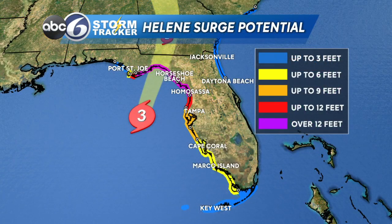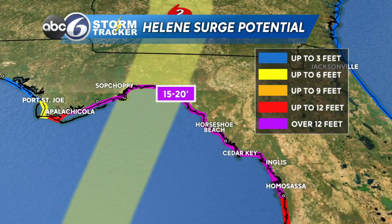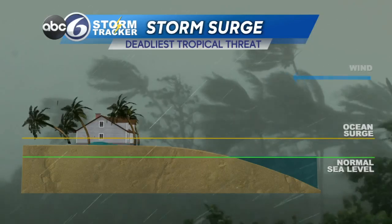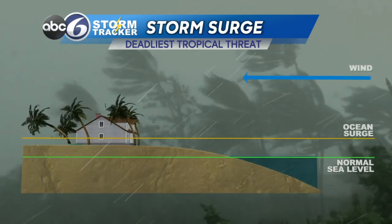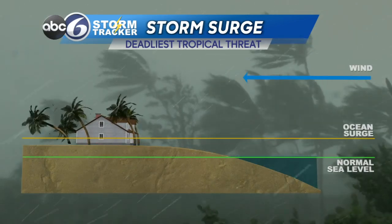Storm surge is actually the deadliest threat when it comes to tropical cyclones. We're talking about quite literally a wall of water making its way ashore. When it comes to Helene, that wall of water could be up to 15 to 20 feet tall for the Big Bend of Florida — imagine it as a one-story house, with the water reaching all the way up to the roof.